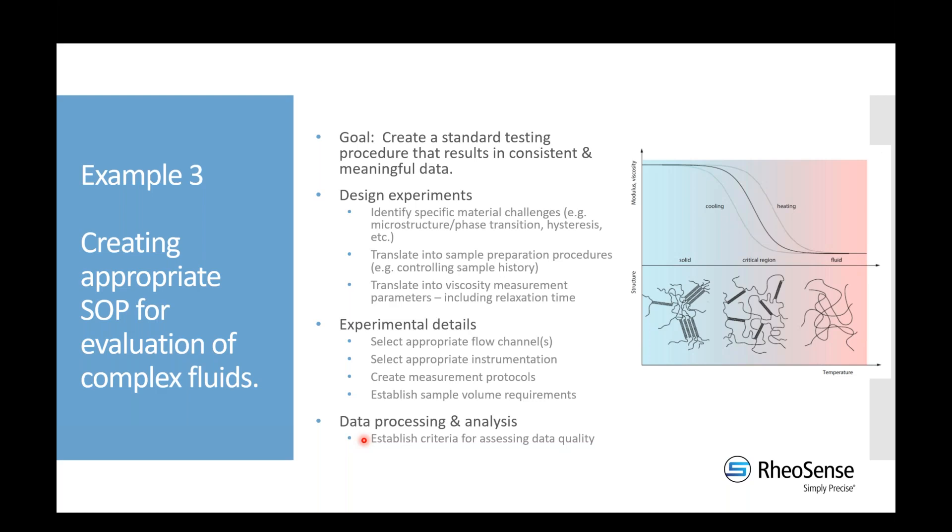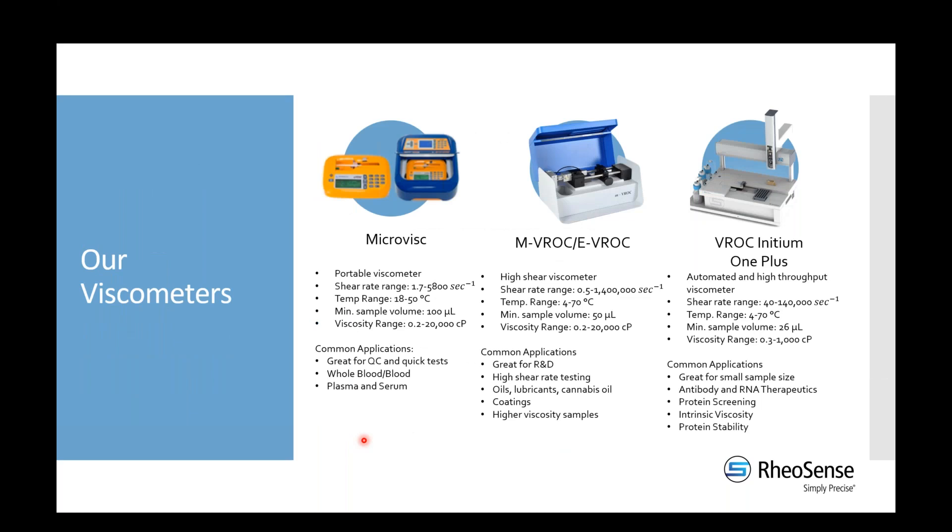Now I'll pass it over to Marina, who will discuss how to work with us for sample testing or consulting, and provide more details on the instruments we use to collect your data. Our core technology is all the same — we use those microfluidic flow channels for every single one of these instruments.